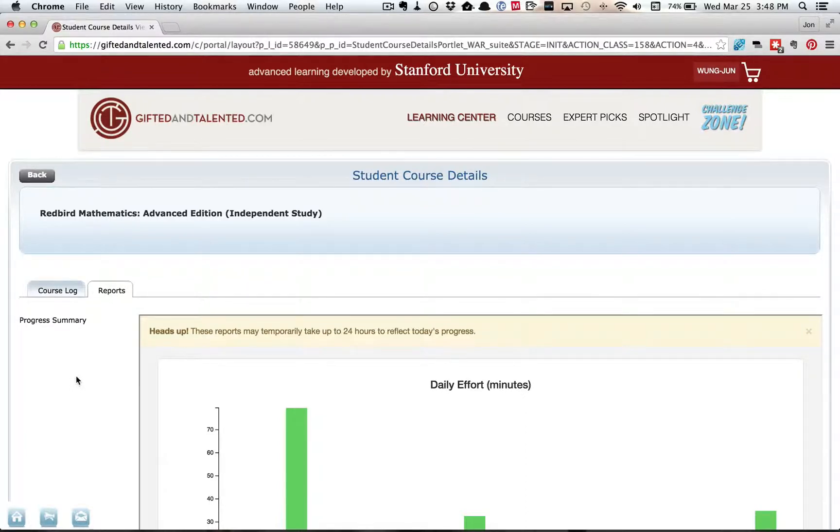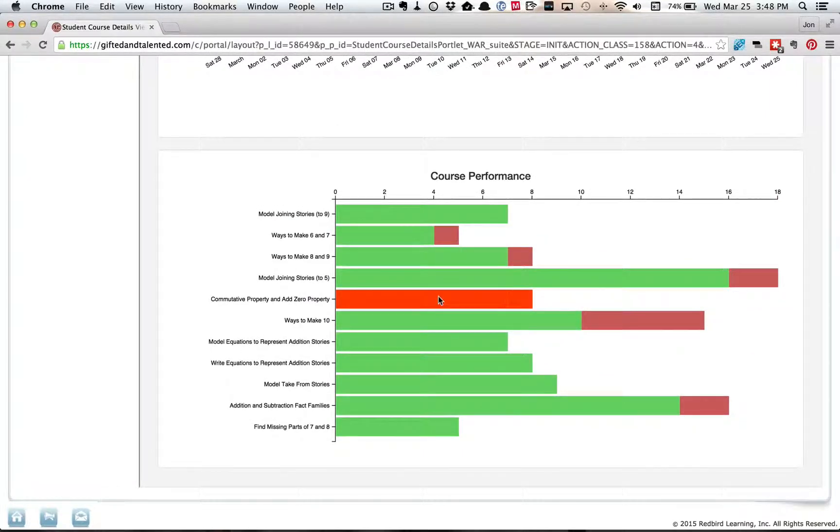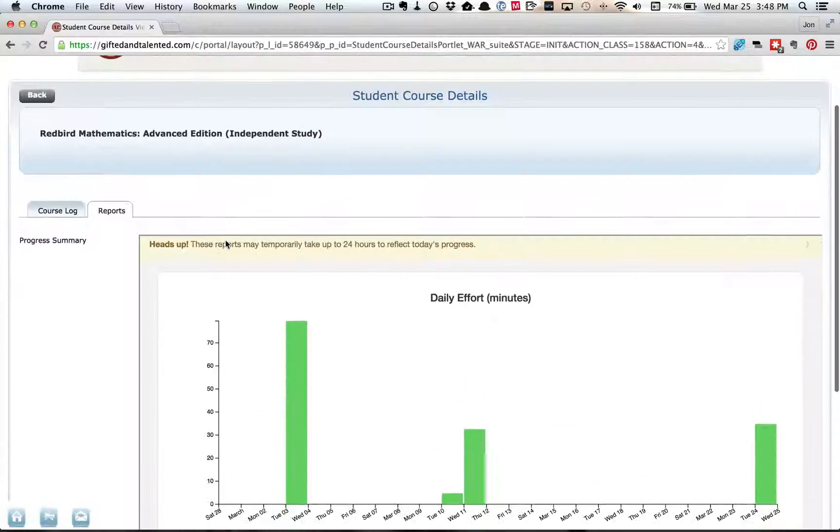If there was one gripe I had about the Gifted and Talented service or software, it's that the stats and reports don't really live up to what I would expect. Being affiliated with Stanford, being in the heart of Silicon Valley, there doesn't seem to be a lot of effort or thought put into the UX here. I'm left guessing as to what this chart even means — there are green bars, red bars, it's not explained what that actually is. I don't know why some are out of 18 and some are out of four. Without any labels on the axes, without any explanation or legend, it's really left to me to guess, which I don't think is good user experience.